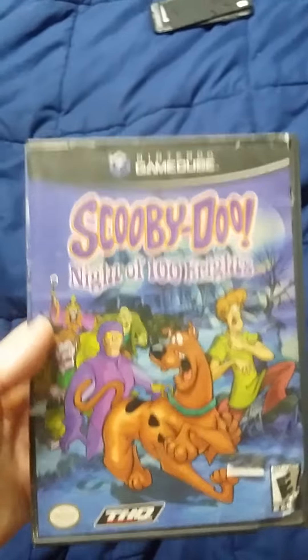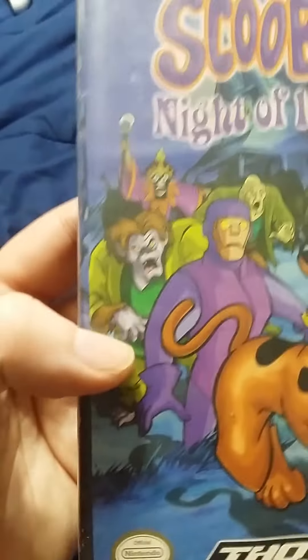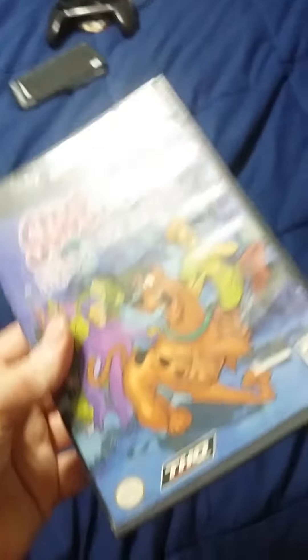In an actual case is Scooby-Doo: Night of 100 Frights. This was the very first Scooby-Doo video game I ever played, and I love this game very, very, very much. This is one of my favorite games to play whenever I'm bored. It has all the original monsters from the original series and a lot of the good voice actors. It even has Don Knotts in there, so give it a try — this is a good game.